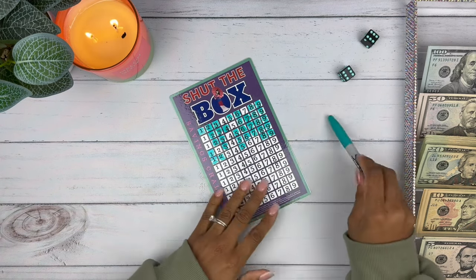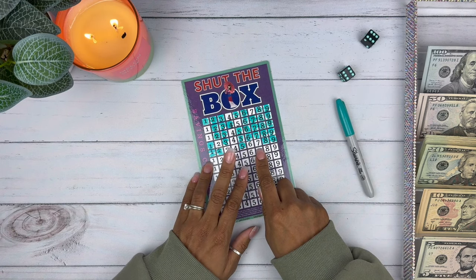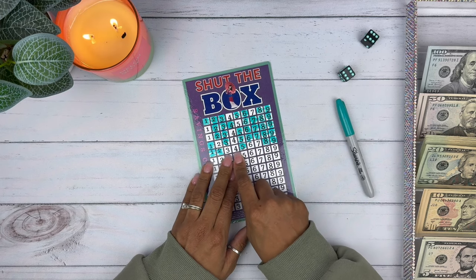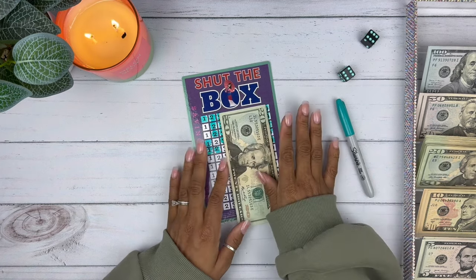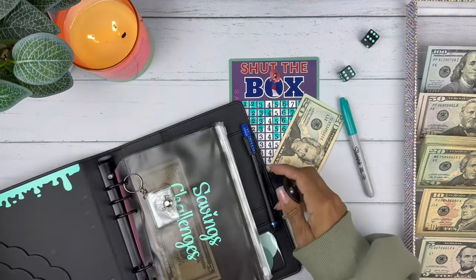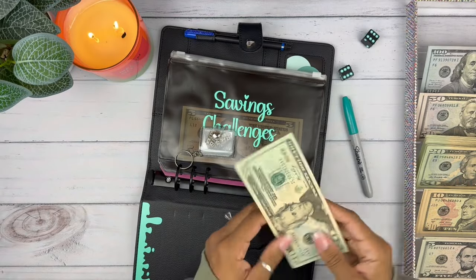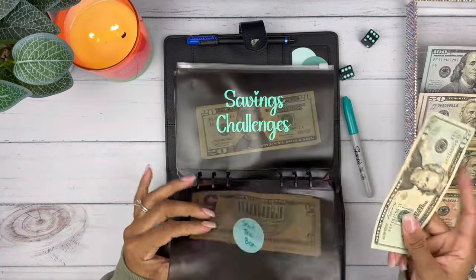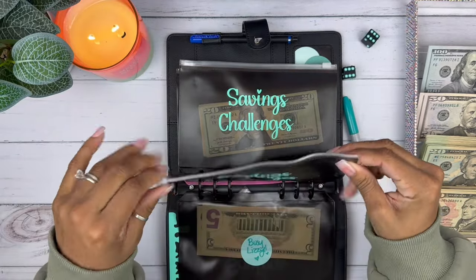We are stuffing the remainder — seven and three is 10, plus six is 16, plus four is 20. Twenty bucks for Shut the Box. Let me grab my savings challenge binder. We finished that challenge for now, so that's Shut the Box going right here.